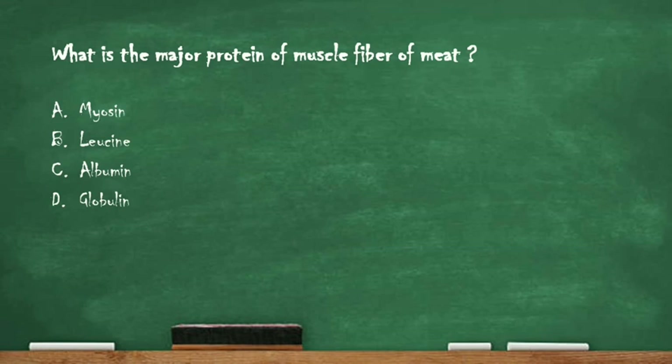Next question: what is the major protein of muscle fiber of meat? Option A: myosin. Option B: gluten. Option C: albumin. Option D: globulin. The right answer is option A, myosin. Meat mainly contains myosin, which is the major protein of muscle fiber.